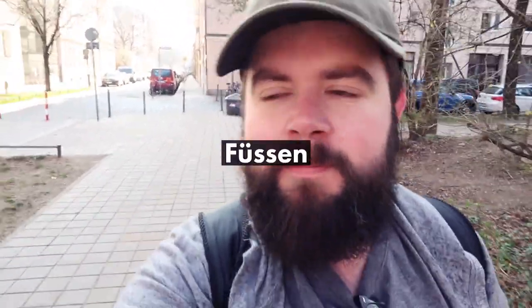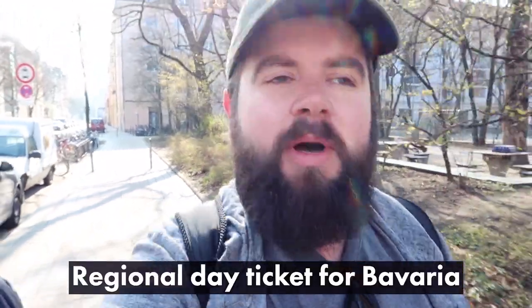To get to Neuschwanstein Castle from Munich, you have to take a train to a town called Füssen. From there it's about a five-kilometer bus ride, and then you walk or take another bus up to the castle. We're using our Eurail passes since the trains run by DB and our passes work on that. We're looking at something called the Bavarian pass, or Bayern ticket.